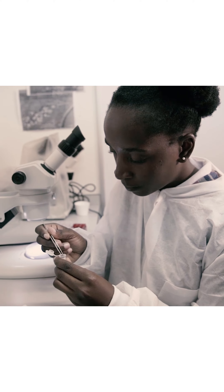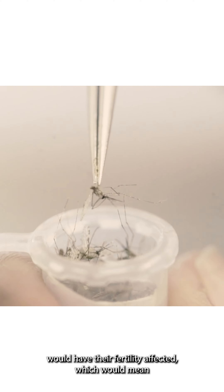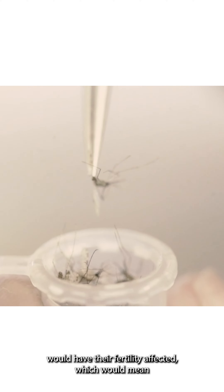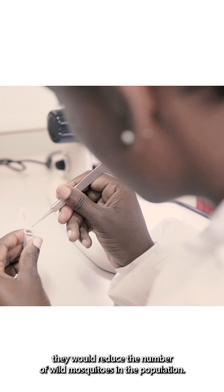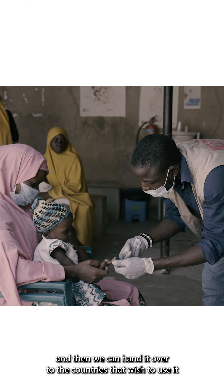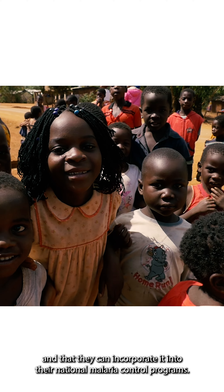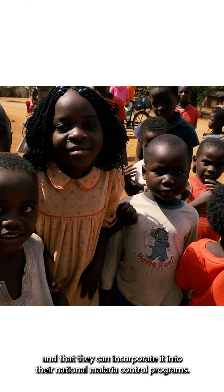Our long-term goal is to have a strain of mosquitoes that would be an effective and safe tool for malaria control. The mosquito strains we're looking at would have their fertility affected, which would reduce the number of wild mosquitoes in the population, and by reducing the number of mosquitoes you reduce the amount of malaria. That's our long-term goal — that we create the strain and then hand it over to the countries that wish to use it, so they can incorporate it into their national malaria control programs.